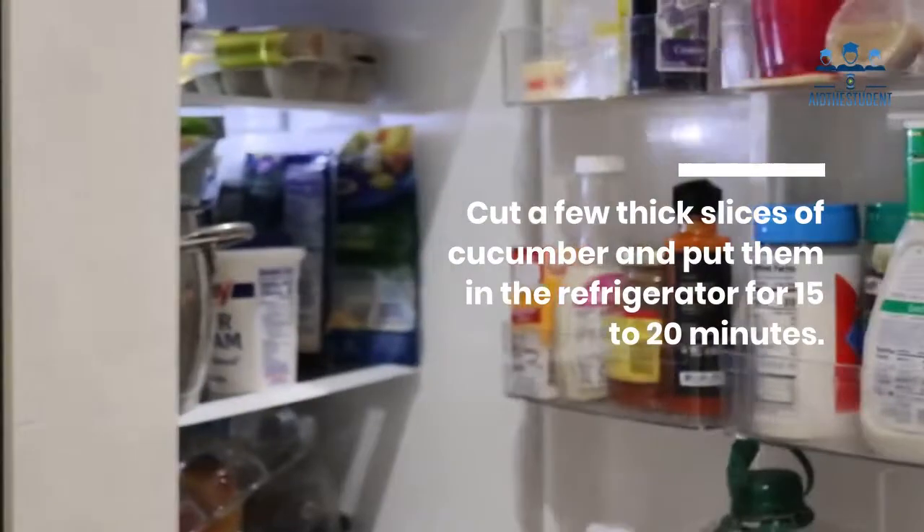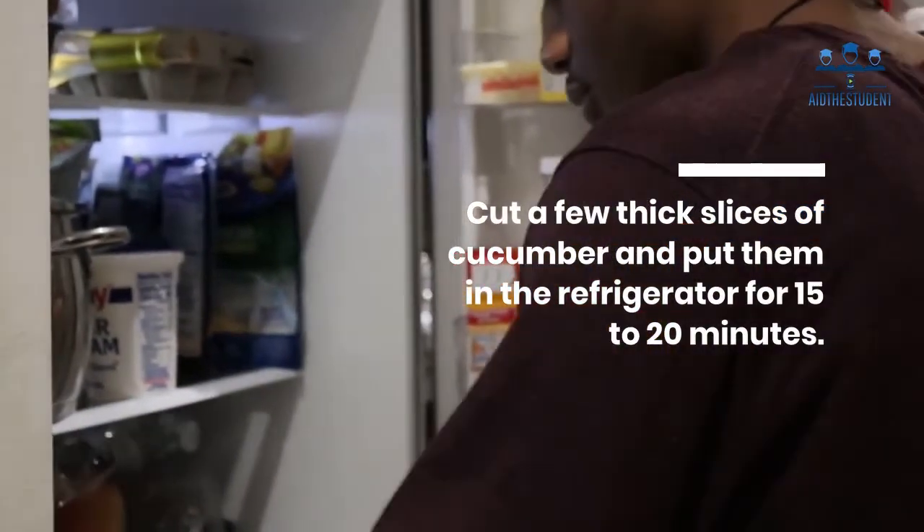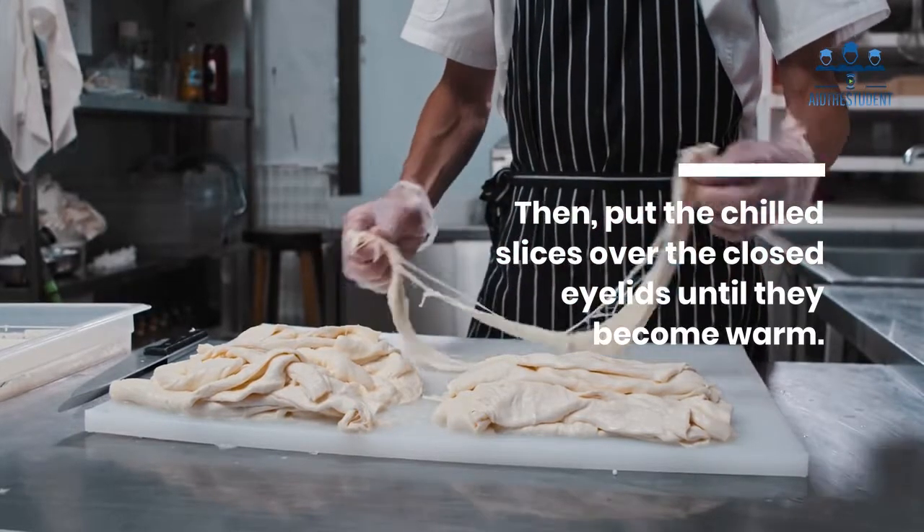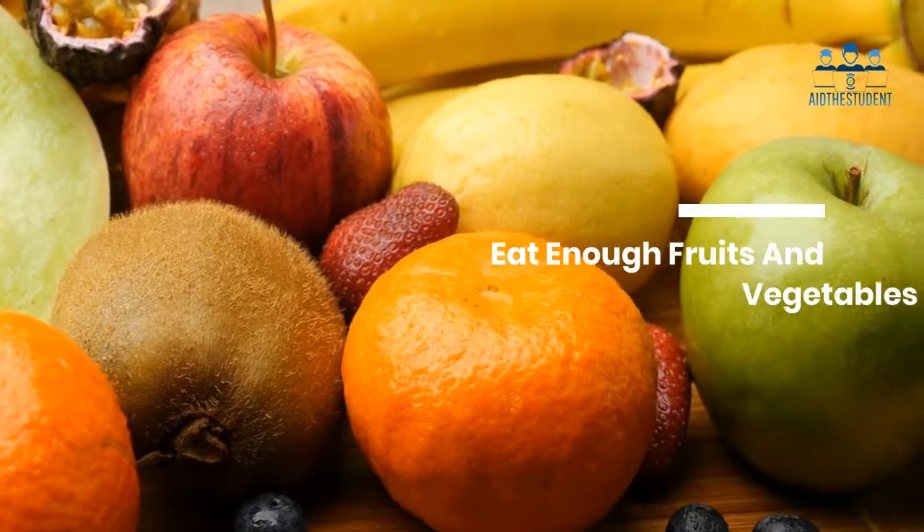Two: cucumber. Cut a few thick slices of cucumber and put them in the refrigerator for 15 to 20 minutes. Then put the chilled slices over the closed eyelids until they become warm. Rinse eyes with water.